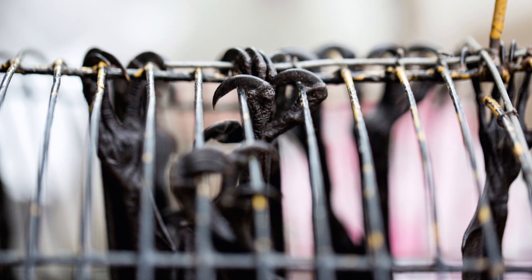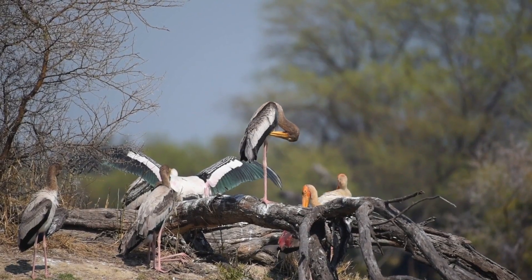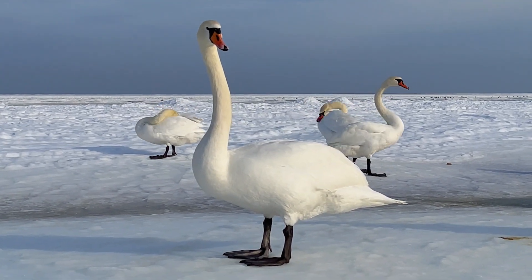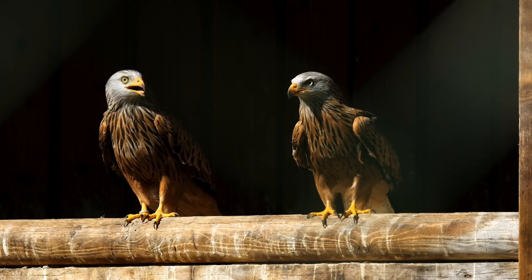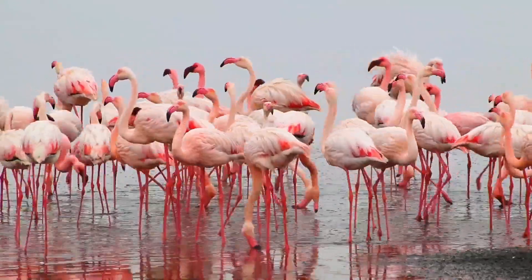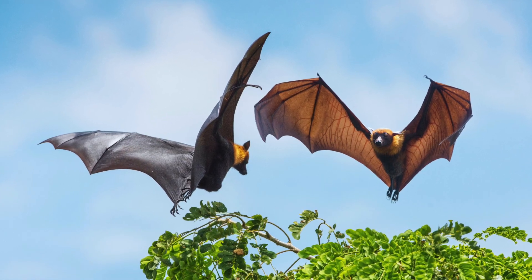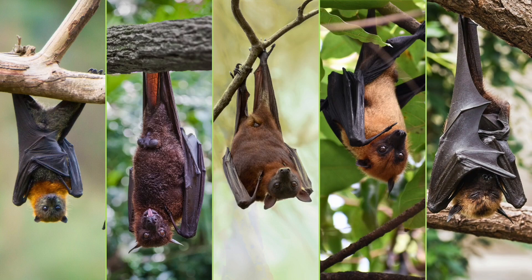Bats don't have the right structure for landing flat on the ground. When most birds land, their tendons help their bones to lock themselves in place, so the birds don't have to use their muscles and can stay put for a long time. This is called a tendon lock mechanism. For example, as explained in the flamingos video, flamingos can stand on one leg for a long time by using this feature very well. But bats don't have the tendon, muscle, and bone system for this.